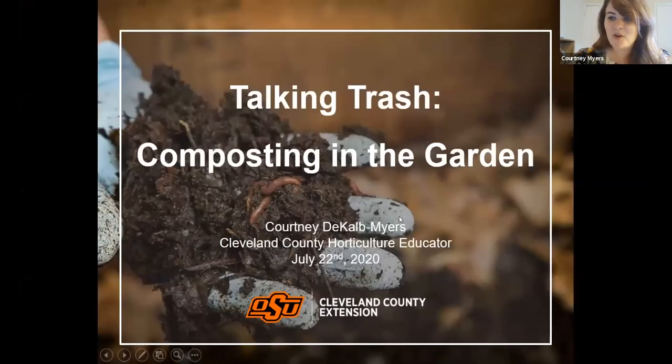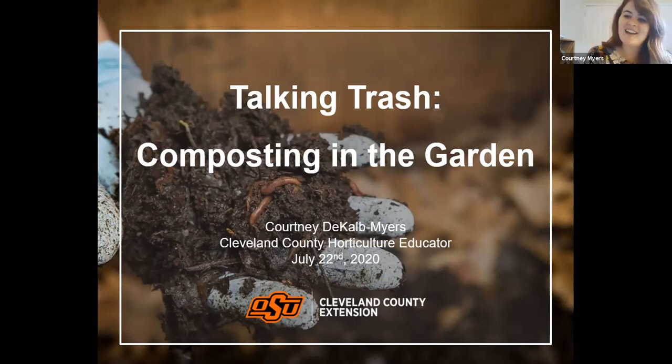I think I know everybody here tonight, but if you don't know me, my name is Courtney DeKalb-Myers. I am the Cleveland County Horticulture Educator. My job involves answering homeowner questions about tree diseases, how to grow tomatoes, or why isn't my lawn as pretty as my neighbor's. I also manage and advise our Cleveland County Master Gardeners — a great group of about 115 volunteers that help us get gardening information out to the public. Tonight we're talking about what compost is, how we can use it in our garden, and some tips and tricks for getting that black gold that makes our plants grow.